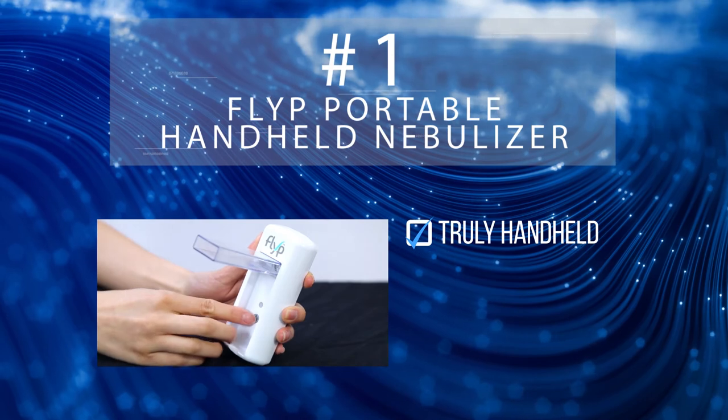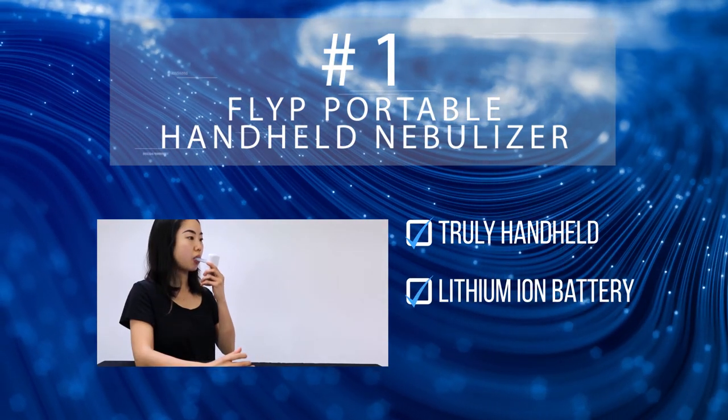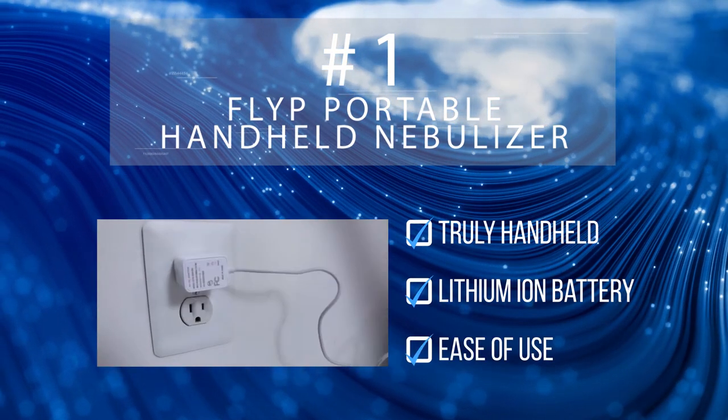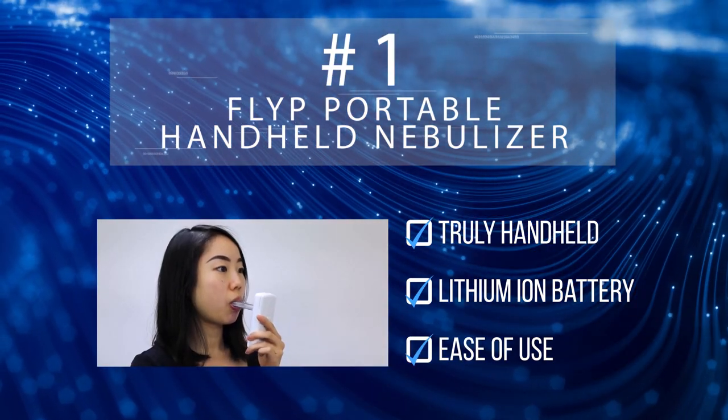Its powerful rechargeable lithium-ion battery delivers most treatments in under seven minutes. The FLIP takes the cake on ease of use with its tubeless, cordless, and even maskless design.